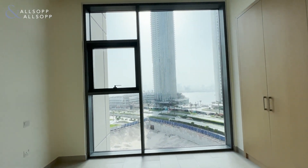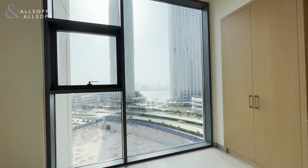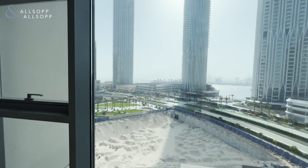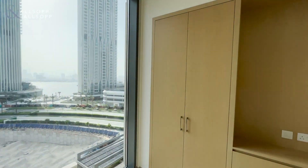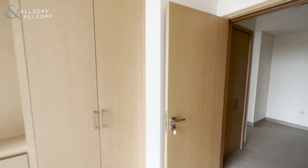You've got beautiful floor to ceiling windows letting in a lot of natural light. You've also got water views and also views in the distance there. Here we also have built-in wardrobes, with plenty of storage space in there.